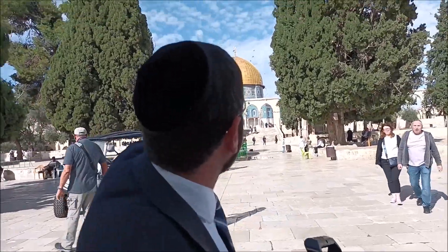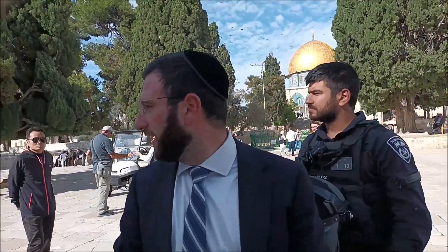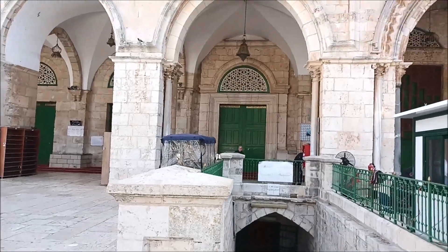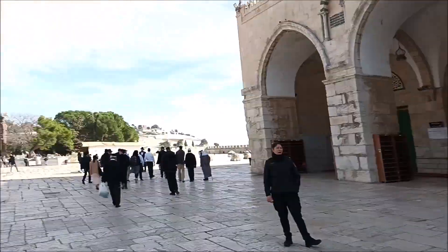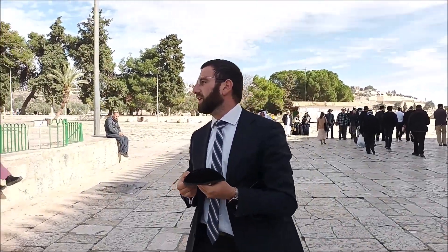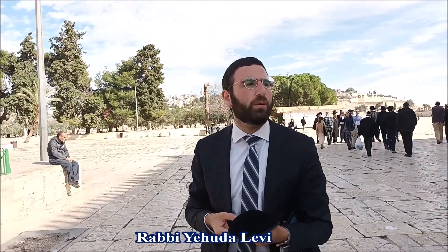We're always looking upwards toward the Dome of the Rock. Over here we see staircases going down, with stairs going underneath the halachic boundaries of the Temple Mount. One of the longest-standing traditions is that the Dome of the Rock is the location of the Holy of Holies. But what else do we know about the Holy of Holies?